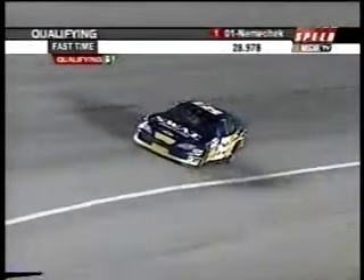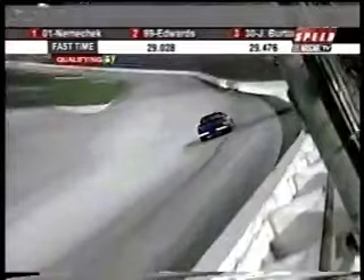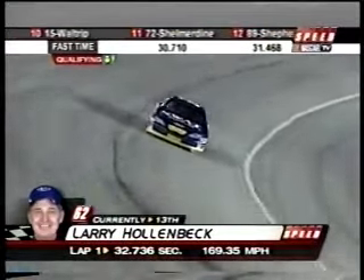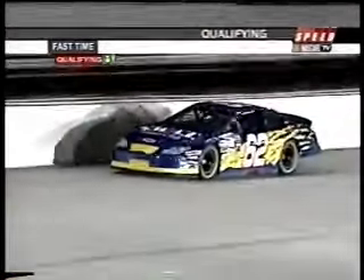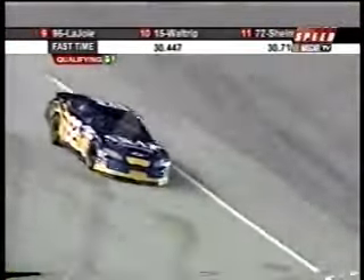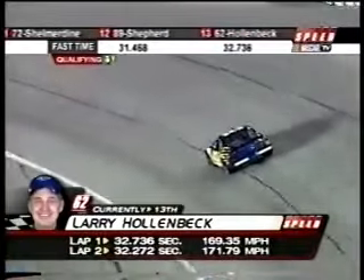Going back to Joe Nemechek's pre-qualifying interview — he talked about if you miss it ever so slightly: as you enter these corners at well over 195 miles per hour, when you're in the middle of the corners at mid-170s, if your car is just a little tight or especially a little loose, you're going to have to roll out of the throttle and it makes a huge difference. 40 cars were within one second of each other, so it's very little when you fall off that edge. 32.73 is not going to get it for Larry Hollenbeck. But coming here, gaining experience, and learning what you need to know to come back next time is valuable. Second lap picks up half a second, but 32.27 is going to fall short.